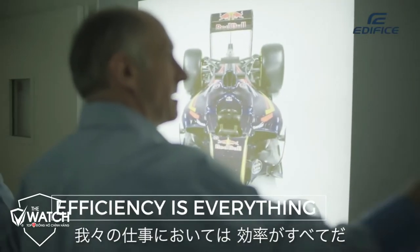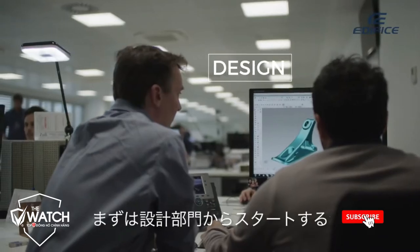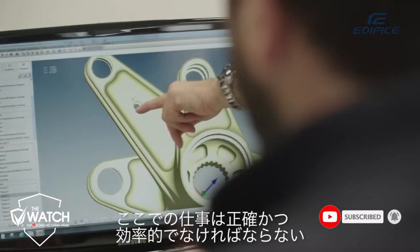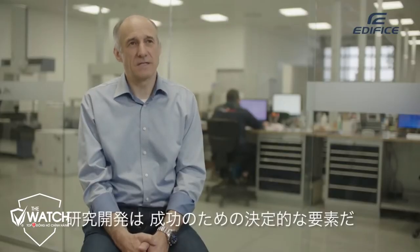Efficiency is everything in our business because otherwise you won't have any success. It starts with the design office where you have to work precise and where you have to work efficient. Research and development is decisive for success.